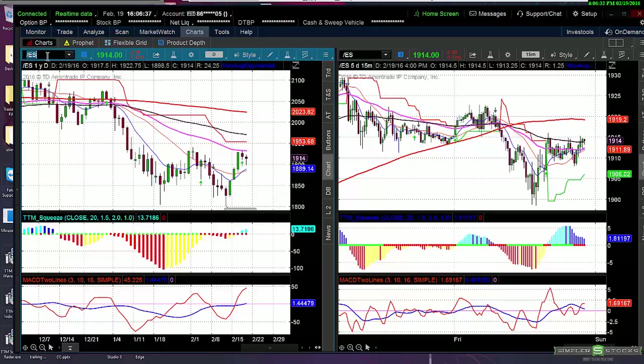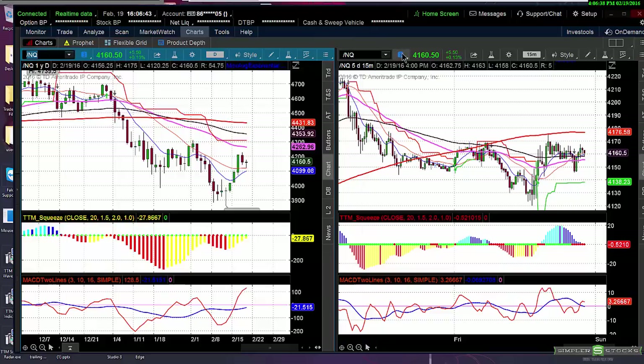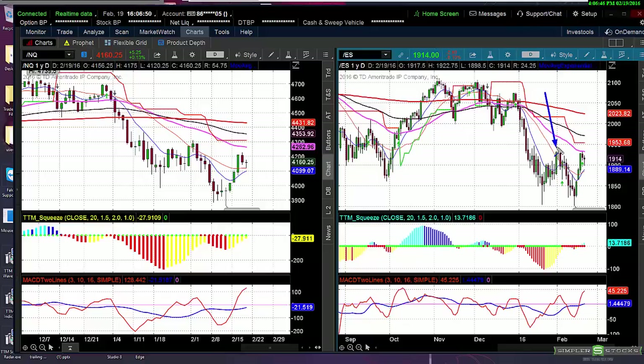The NQs yesterday vastly underperformed the market. The ES's had gotten right up to the level where the doji is, while the Nasdaq was underperforming by about 100 points. So it makes sense that the Nasdaq would outperform somewhat today. But as you can see, both are in a dangerous condition — overbought while trading under the 49 EMA.